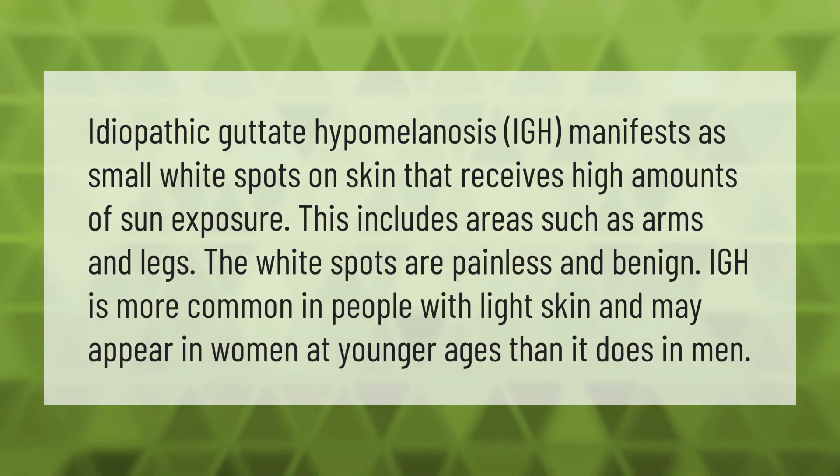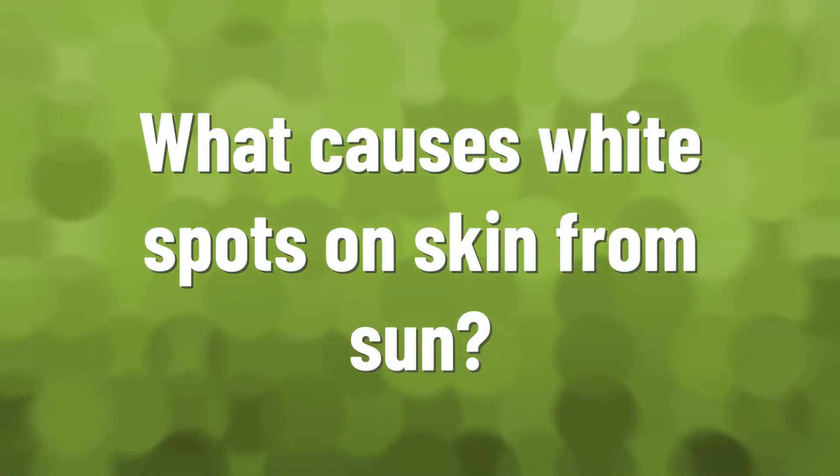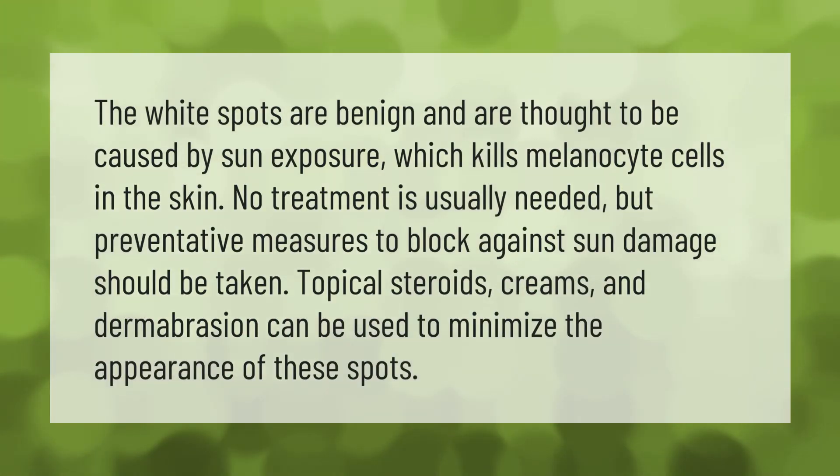The white spots are benign and are thought to be caused by sun exposure, which kills melanocyte cells in the skin. No treatment is usually needed, but preventative measures to block sun damage should be taken. Topical steroids, creams, and dermabrasion can be used to minimize the appearance of these spots.